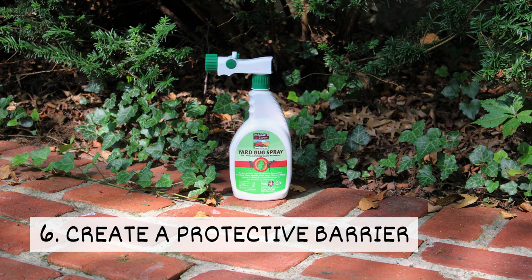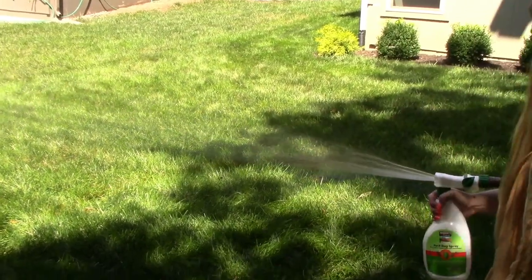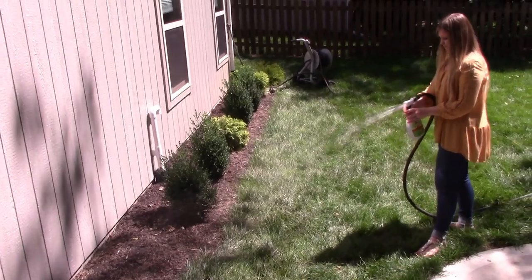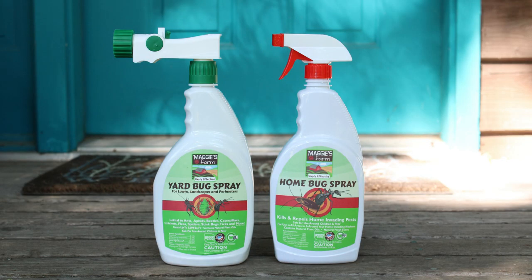6. Create a protective barrier. Spraying the perimeter of your home and yard with a plant-based insecticide spray can help keep silverfish away. Our yard bug spray and home bug spray kill and repel these pests.